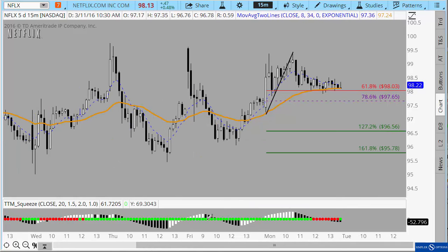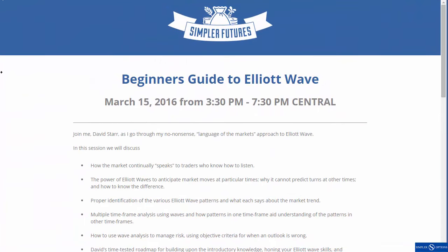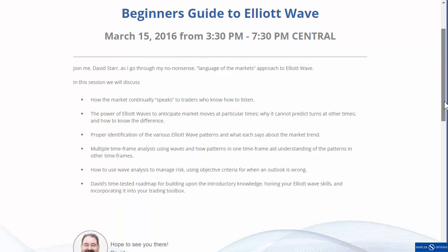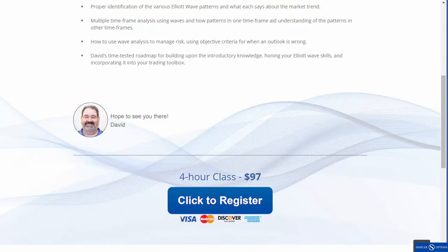I hope that helps give you something to think about. Wednesday will be expiration day so you'll have one more day to day trade this kind of stuff if you'd like. One other thing I wanted to make you aware of is the Elliott Wave class we're going to be doing with David Starr, the moderator in our chat room. He's an excellent technician and he's going to be going over his beginner's guide to Elliott Wave. This will be March 15th from 3:30 to 7:30. After this video you'll be directed to a place where you can sign up if you'd like to join us — I hope to see you there.